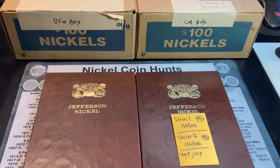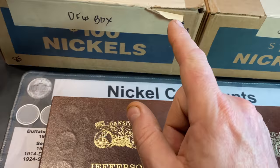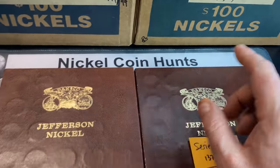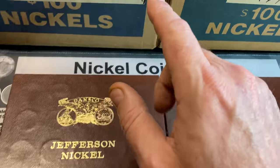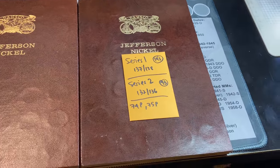We are back again with another 2-Box Nickel Hunt. This is going to be episode 85, and boxes 144 and 145 for the Series 1 album, and boxes 44 and 45 for the Series 2 books.